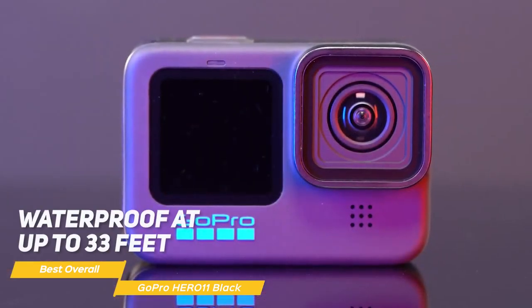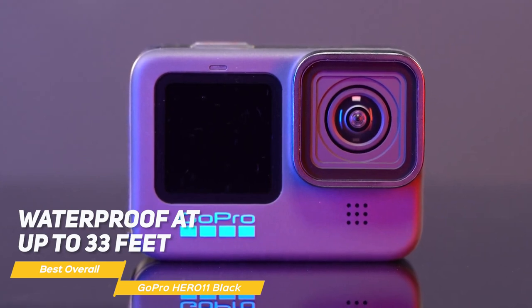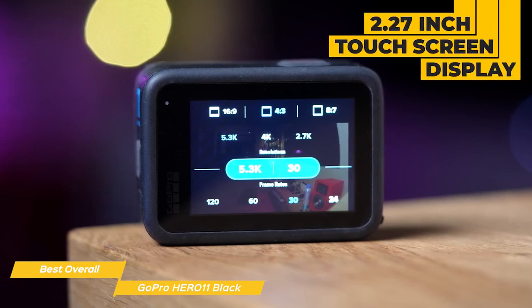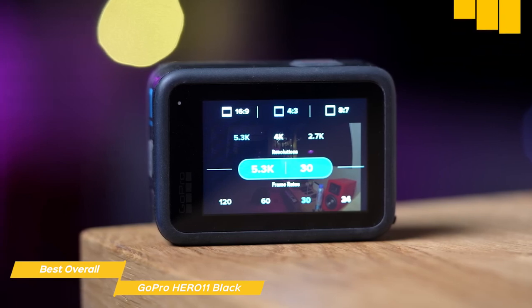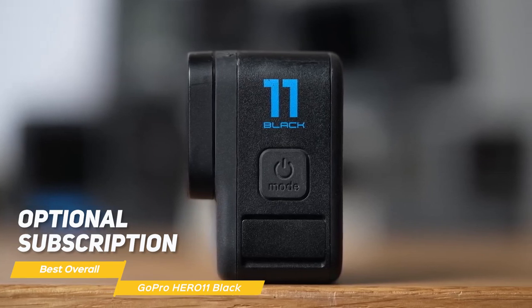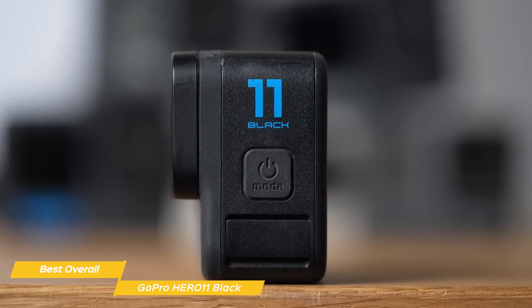The camera is also rugged and waterproof at up to 33 feet without needing a separate housing, so you can take it with you when you go swimming, diving, or surfing. Another great feature of the Hero 11 Black is its 2.27-inch touchscreen display. You can use its intuitive interface to control the camera, preview footage, and even edit your videos right on the camera. GoPro offers an optional subscription that gets you unlimited cloud backup and automatic uploads, among other features.